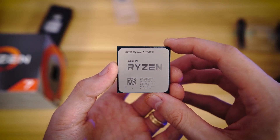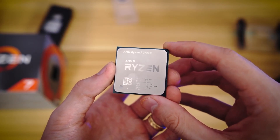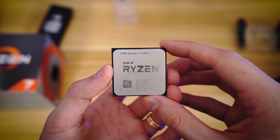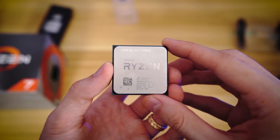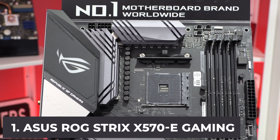In this video we will discuss the five best motherboards for the Ryzen 7 3700X. Check out the links in the description box below for more information. At number one, it's the ASUS ROG Strix X570-E Gaming. The ASUS ROG Strix X570-E has topped our list because it is equipped with high quality and efficient components.